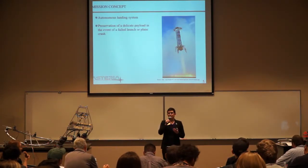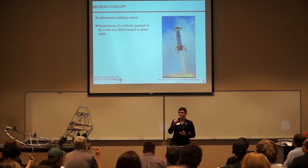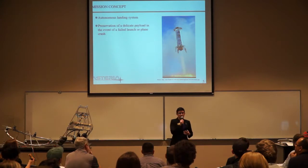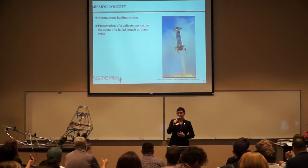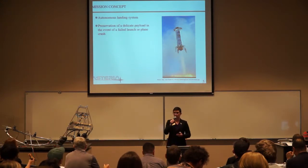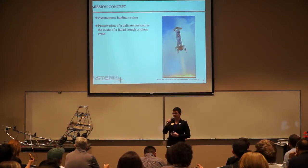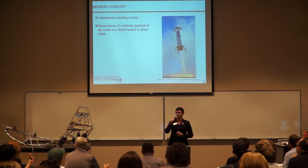An overview of what Project HERA is: originally our team came up with the idea of wanting to create an autonomous landing system — a system that would be able to preserve a delicate payload and pilot itself to a remote location. We're looking at building an entire autonomous landing system that will be initiated at the beginning of the mission itself, and then will pilot itself down to the ground.